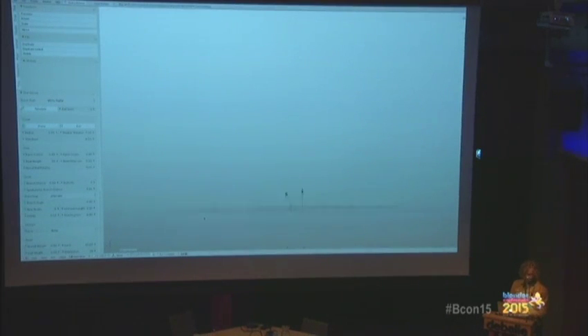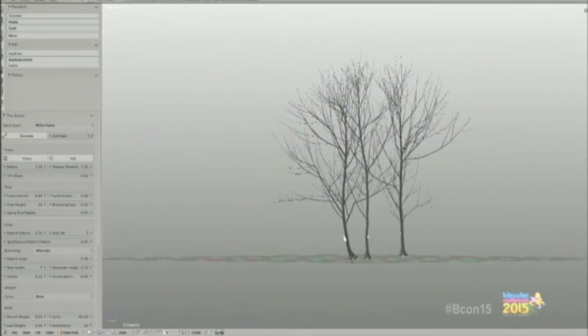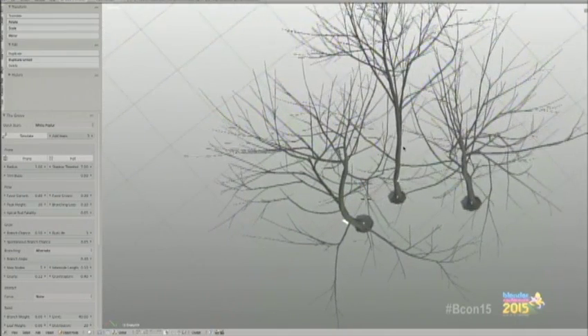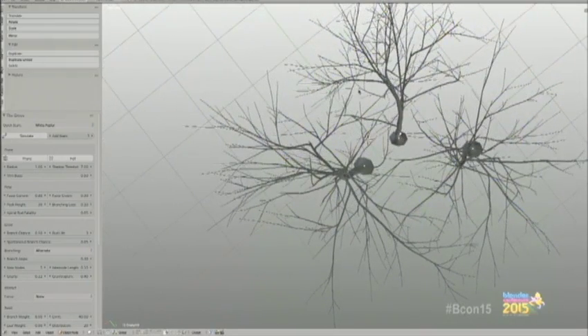Back to growing multiple trees at once — you add empty objects, select them before starting the growth, and then when you start the growth it will grow the trees together. You can see that they grow together and appear to avoid each other — not because they actively try to, but because branches that get too close get pruned. That's how it works, and growing groups of trees together is impossible with stock models.